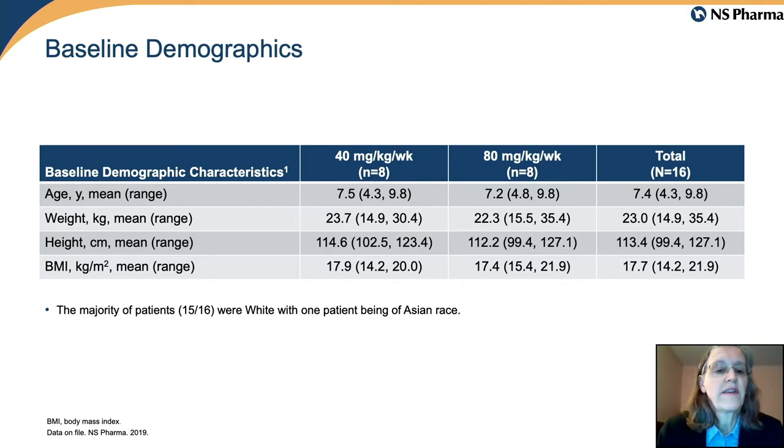This slide shows the baseline demographics, demonstrating that the two groups — the 40 milligram group and the 80 milligram per kilogram group — were quite similar in terms of age, height, weight, and other characteristics.